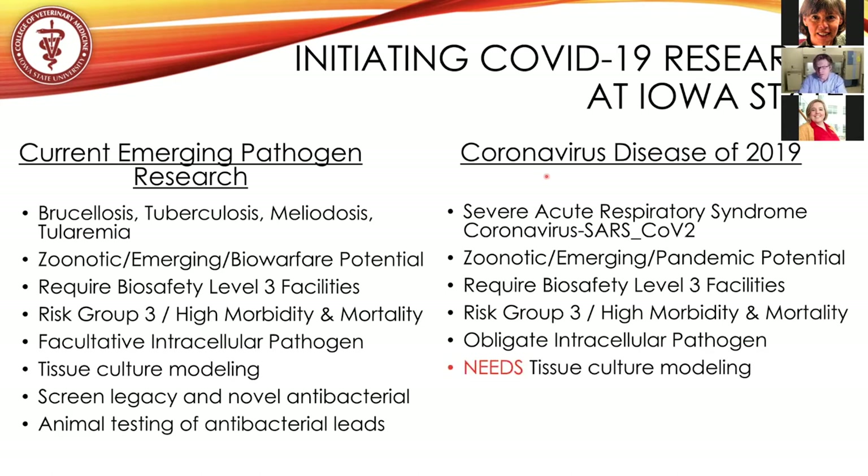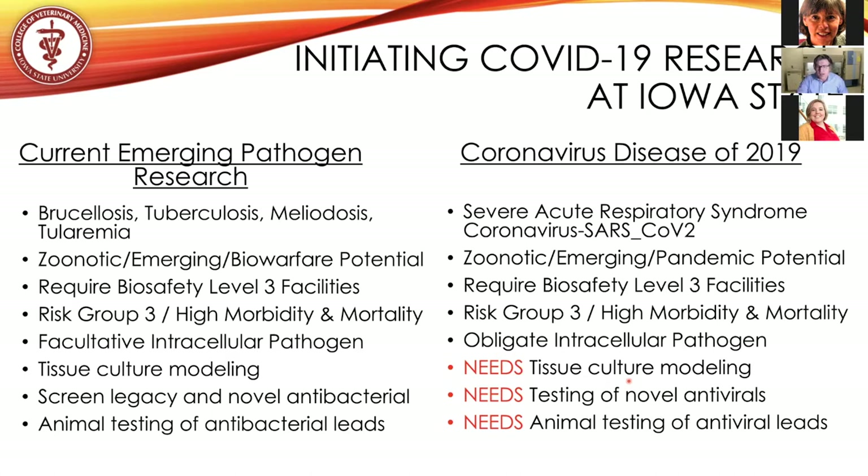What do we need for this current outbreak? First, we need to develop a system to model the disease in tissue culture. There's been a lot of research done since 2002, but we still need to know more about the disease process to effectively develop therapies and a vaccine. We also need to test new antivirals, and we need to be able to test these within animals. That is what our laboratory set out to do.